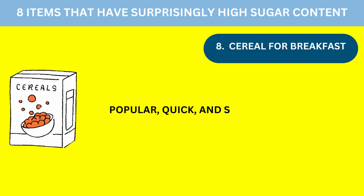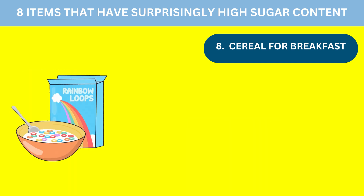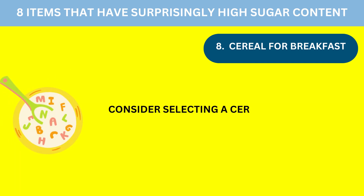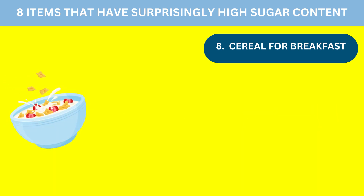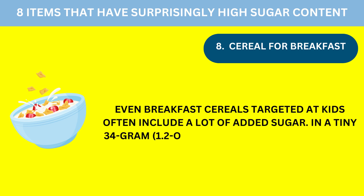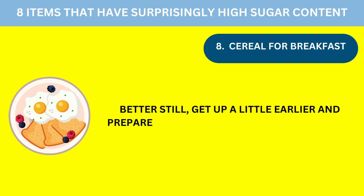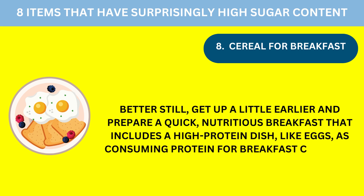Number 8: Breakfast Cereal. Popular, quick, and simple breakfast options include cereal. However, the cereal you pick could have a big impact on how much sugar you consume. Consider selecting a cereal that is high in fiber and low in added sugar by reading the label. Even breakfast cereals targeted at kids often include a lot of added sugar — some include 12 grams, or 3 teaspoons, of sugar in a tiny 34-gram, 1.2-ounce portion. Better still, get up a little earlier and prepare a quick, nutritious breakfast that includes a high-protein dish like eggs, as consuming protein for breakfast can aid in weight loss.